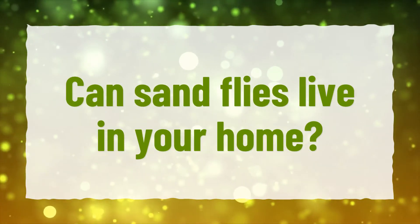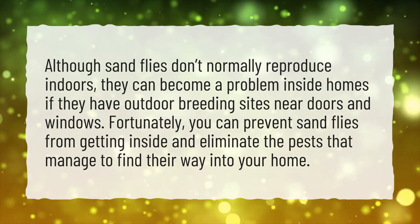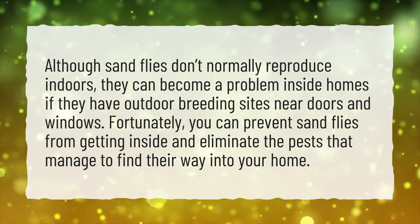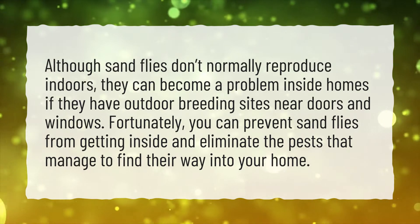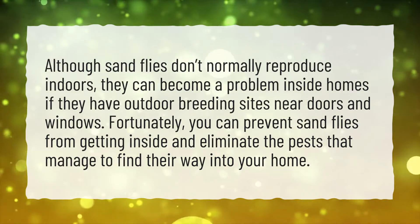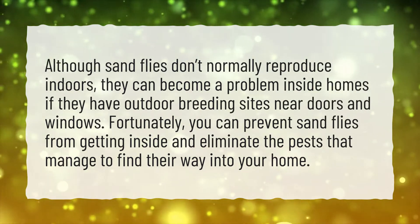Can sandflies live in your home? Although sandflies don't normally reproduce indoors, they can become a problem inside homes if they have outdoor breeding sites near doors and windows. Fortunately, you can prevent sandflies from getting inside and eliminate the pests that manage to find their way into your home.